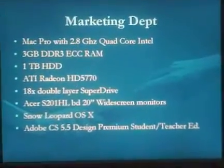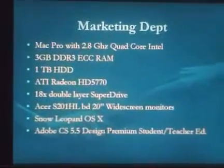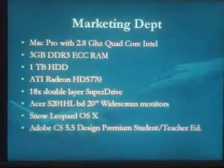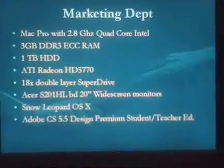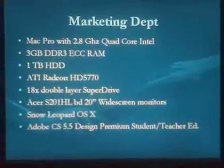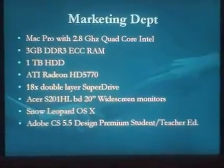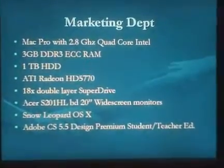We're going to rely on our marketing department, which had expressed the desire to have Macintosh computers. We found a Mac Pro with a similar loadout: a 2.8 gigahertz quad core Intel processor with 3 gigs of DDR3 ECC RAM, which is very fast, clean, and error-correcting. A 1TB hard drive should be good enough for projects.